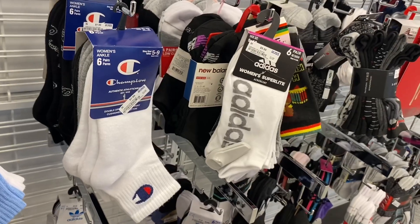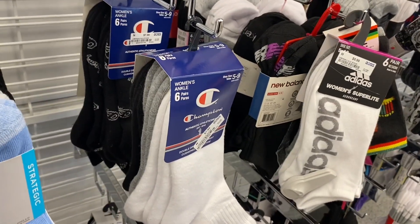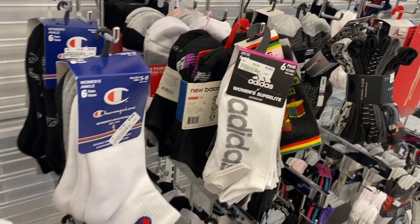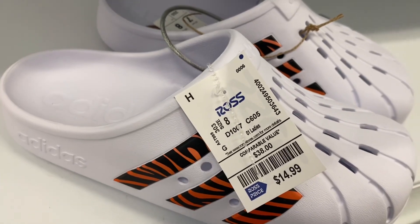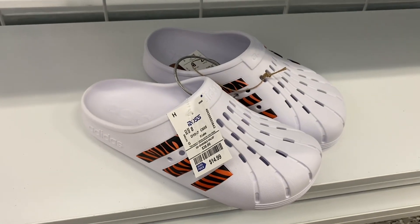They have a new pair of Champions: this one has stripes and it's $8.99, or these Champions are $7.99. The one in the back has the logo. They have a lot of the Champion brand right now, and then they have those Adidas for $8.99.